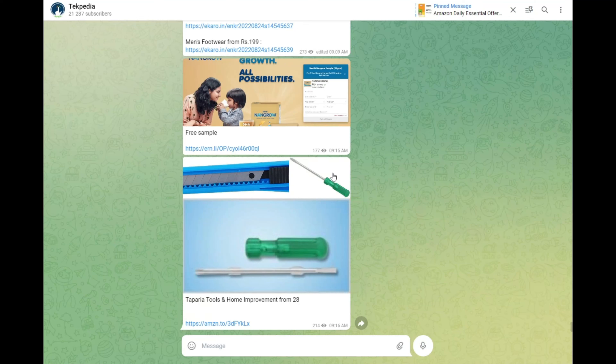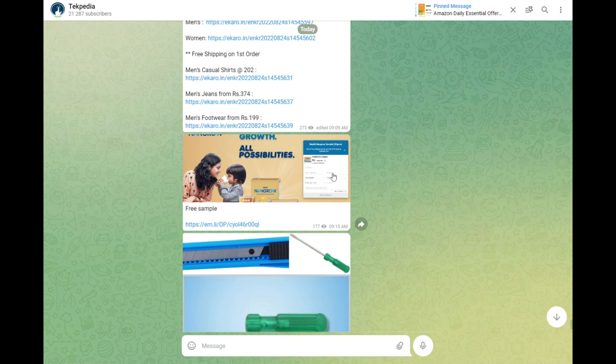Hello friends, welcome to the Techpedia channel. In this video, I will tell you about a lot of offers — up to 550 rupees. If you want offer updates, you will join the Telegram and WhatsApp group.